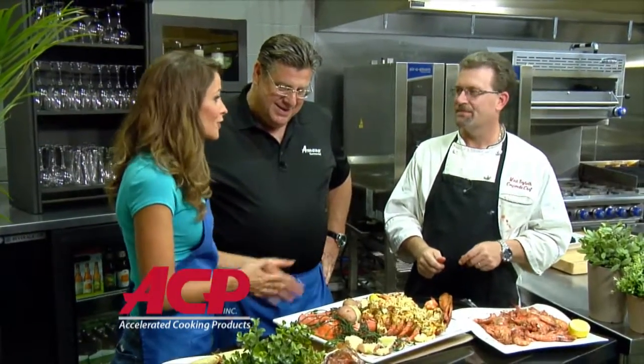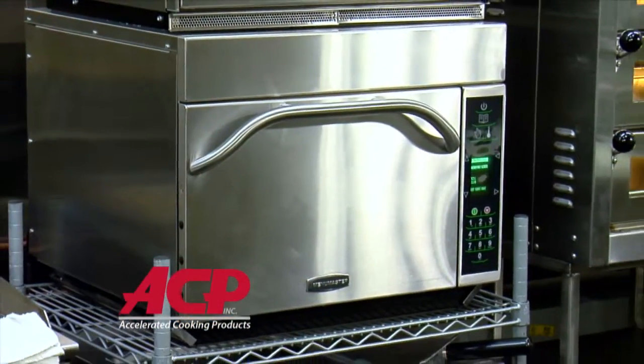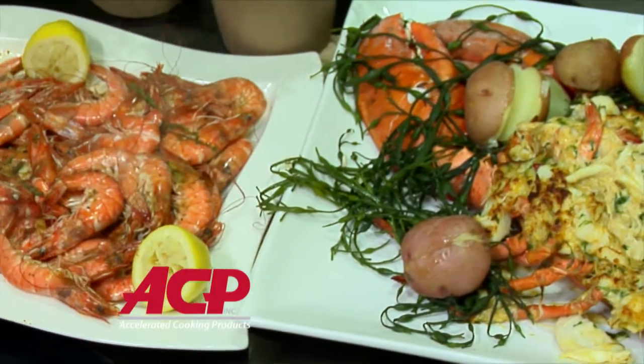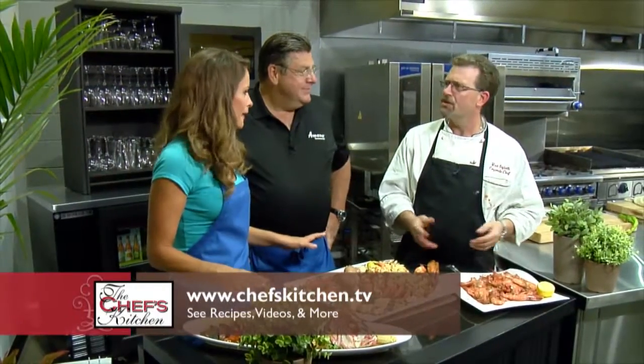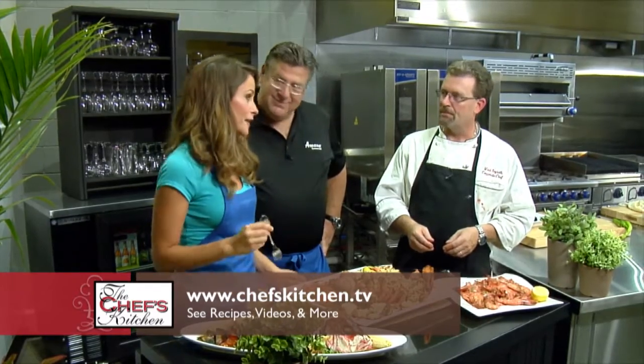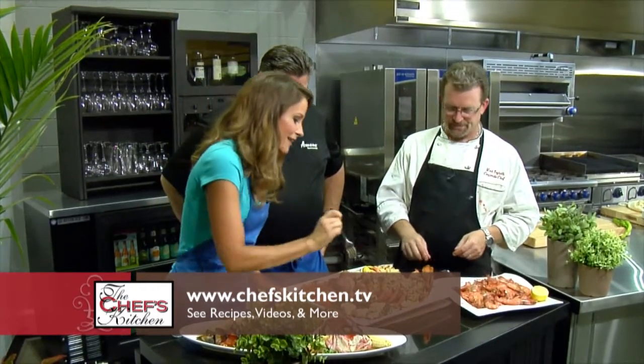Tony, thank you so much for being with us on The Chef's Kitchen. Mark, thank you for having us here at Nordon. Thank you to Amana for these incredible ovens that cooked this whole spread in 15 minutes — probably if you tallied up all the cook time. Mind-blowing. I'm going to get back in here and keep eating — can't wait to come back.